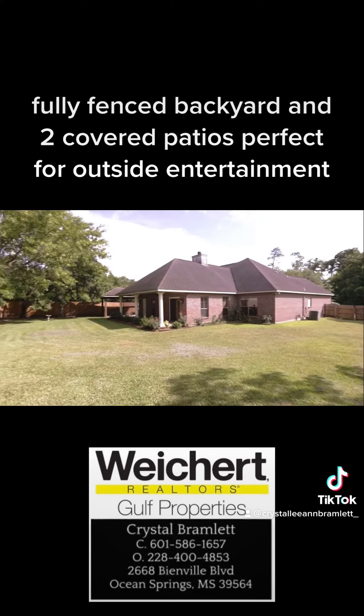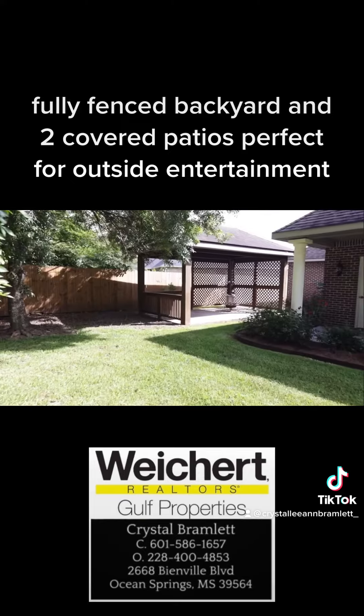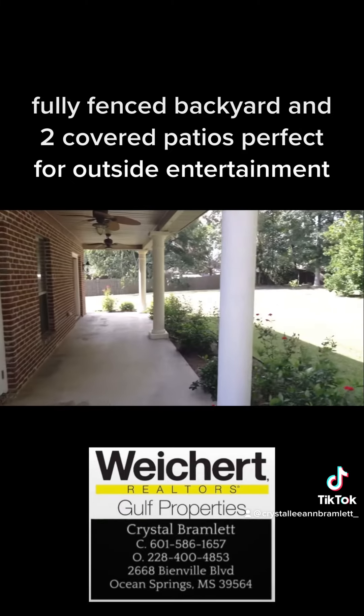Fully fenced backyard and two covered patios, perfect for outside entertainment.